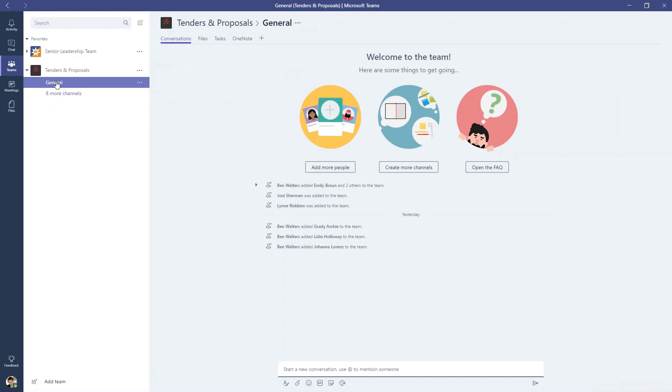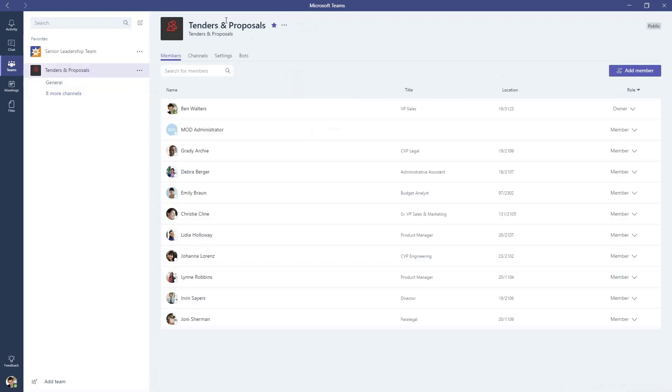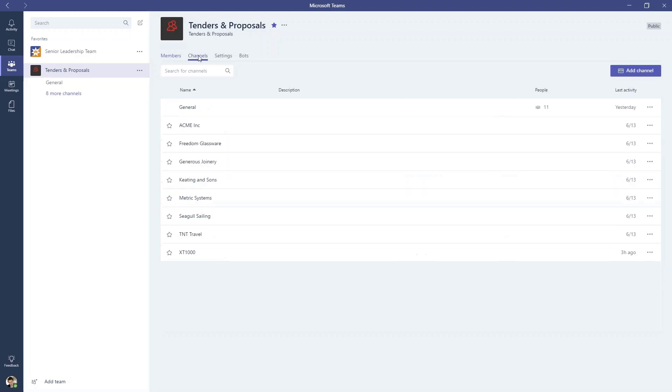On the left-hand side we can see the different teams that I'm part of. With a click, I can see who's a member of this particular team, and I can see what the team is working on. These are referred to as channels. So the XT1000 is the one I'm interested in — I'm going to hit the favorite so it pops up here on the left for me.